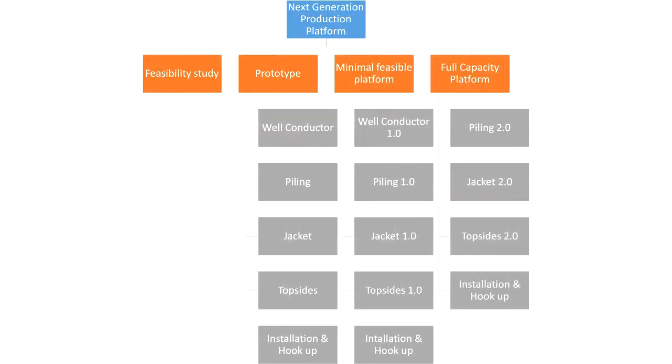What makes this work breakdown structure interesting is that it is organized in producing platforms with different levels of maturity. It starts with a feasibility study, the second level is a prototype or proof of concept, followed by a minimal feasible platform — the smallest production platform. And finally there is a full capacity platform. You use this if you have to develop new technologies and the current technology is not sufficient to produce, and along those stages you will learn much more about how to create the next stage.